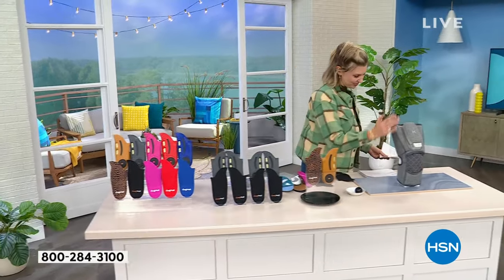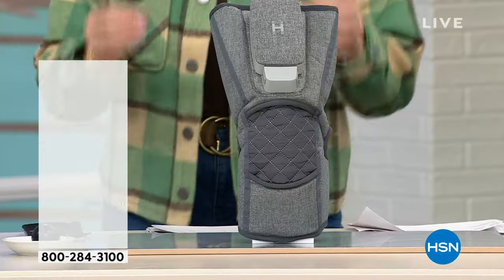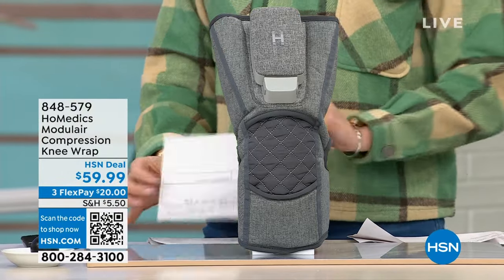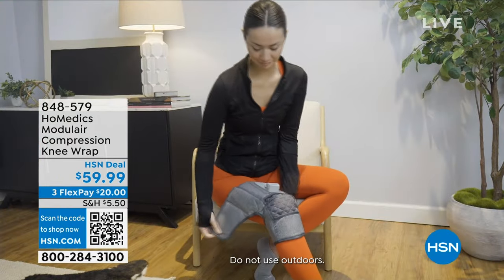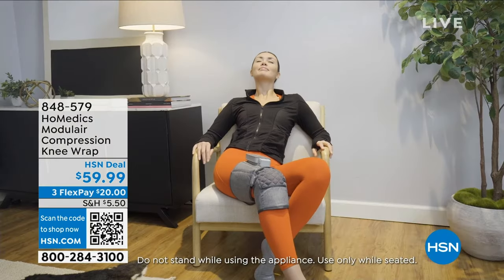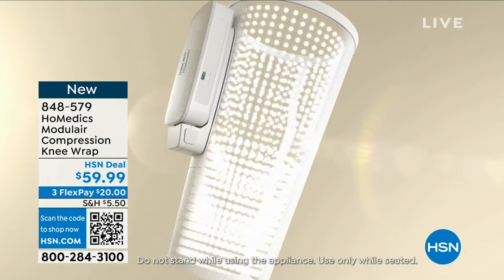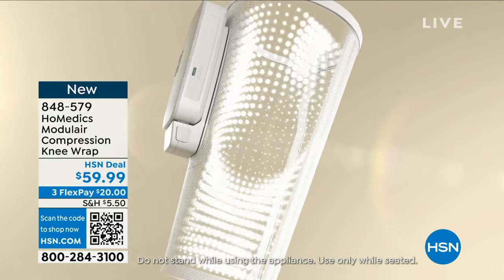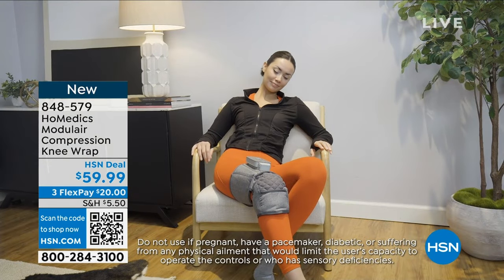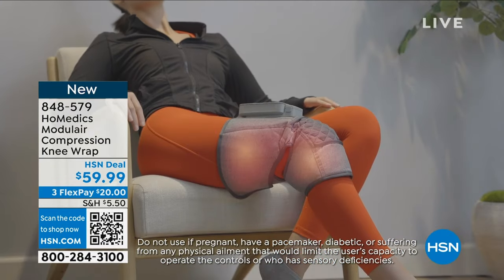We're going to move right on to this modular compression knee wrap. This is by Helmedics, so you already know and trust the name. This is brand new — first time on air. We are bringing it to you right now for three flexes of $20. What we're offering is a temporary circulation boost. It's going to help with minor muscle aches and pains. You'll have your choice of compression programs, intensity levels, even rapid heat. I have used these and I completely stand by them — both the knee wrap and the insole.